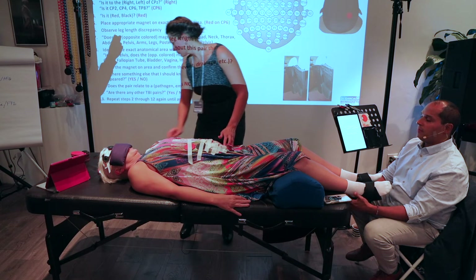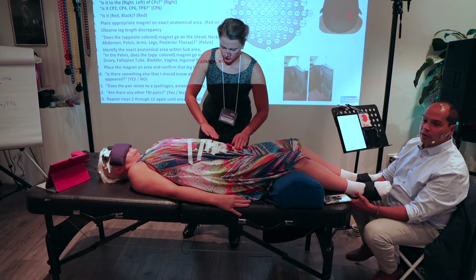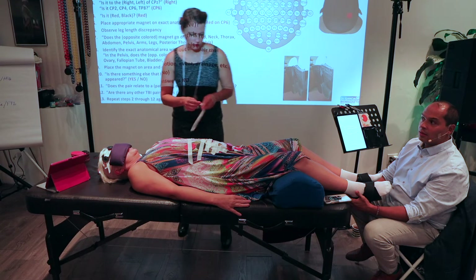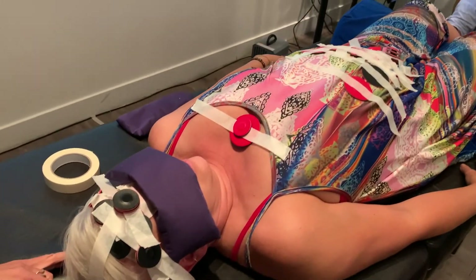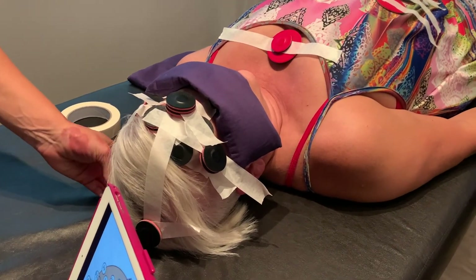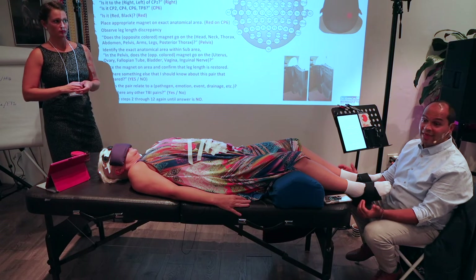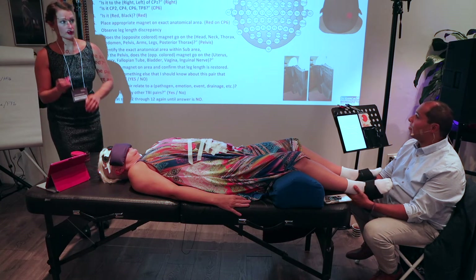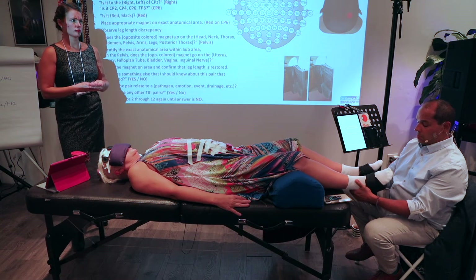By the way, Tiffany, how are you feeling? A little weird. Absolutely — feeling things moving around in the head. Swimming. I am moving a ton of energy right now. She's going to feel a little wonky afterwards, and that's okay. But tomorrow she should feel pretty good.